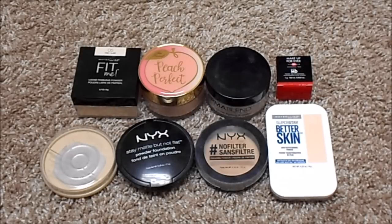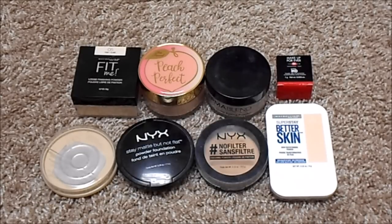For powder, I currently have eight. At my last update I had 12, so my numbers have gone down. I have four loose powders: Maybelline Fit Me Loose in Fair, Too Faced Peach Perfect, Dermablend Translucent Loose Powder, and Makeup Forever Ultra HD Loose Powder. For pressed, I have the Rimmel Stay Matte, NYX Stay Matte But Not Flat, NYX Hashtag No Filter, and the Maybelline Super Stay Better Skin Powder.